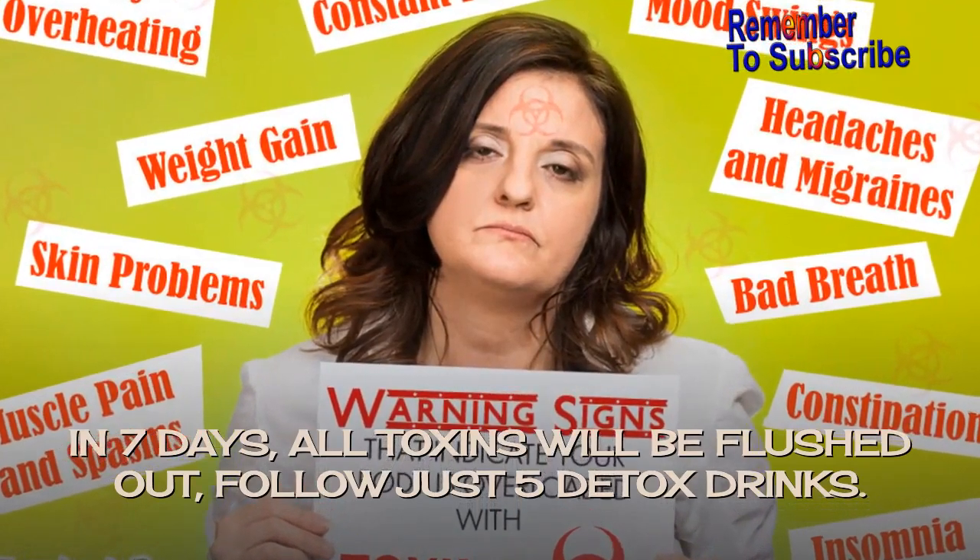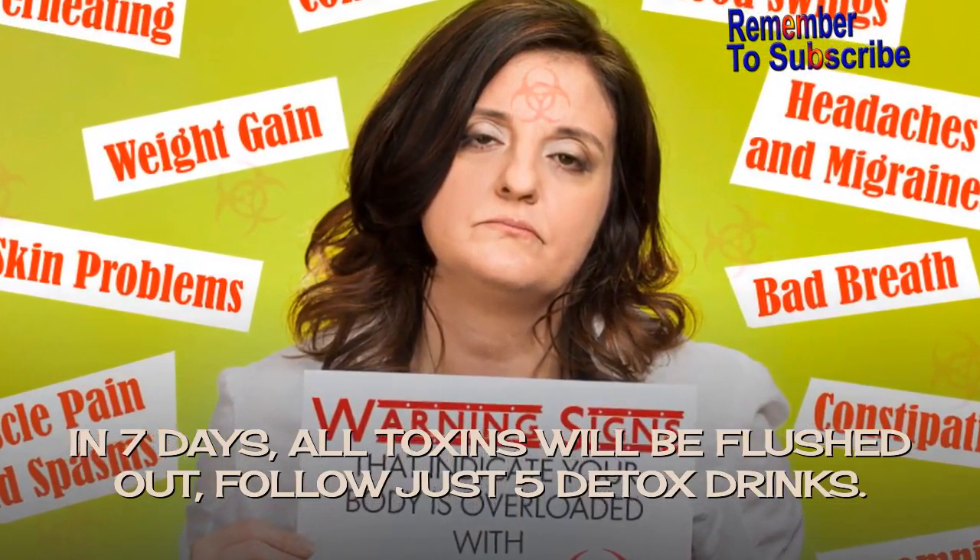In 7 days, all toxins will be flushed out — follow just 5 detox drinks.